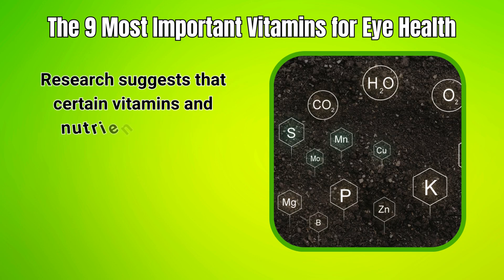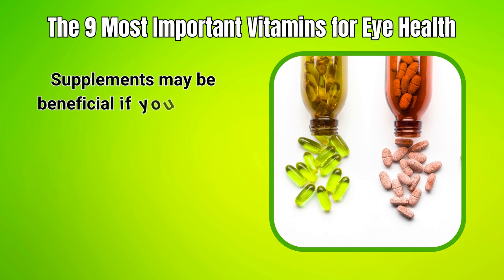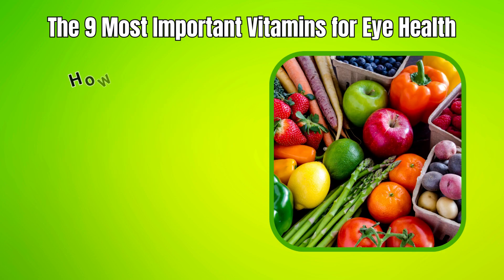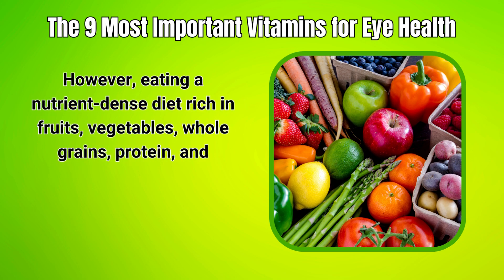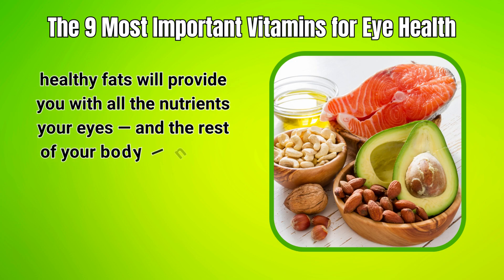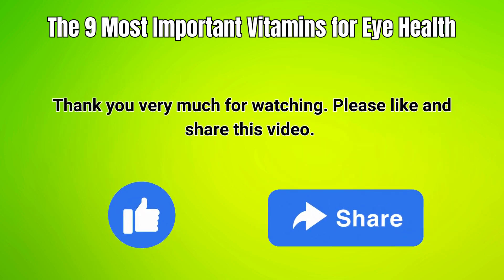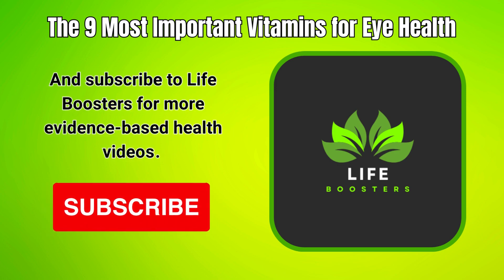Research suggests that certain vitamins and nutrients may help prevent or slow the progression of several different eye conditions. Supplements may be beneficial if you suspect you're missing any of these vitamins in your diet. However, eating a nutrient-dense diet rich in fruits, vegetables, whole grains, protein, and healthy fats will provide you with all the nutrients your eyes and the rest of your body need for optimal health. Thank you for watching — please like and share this video, and subscribe to Life Boosters for more evidence-based health videos.